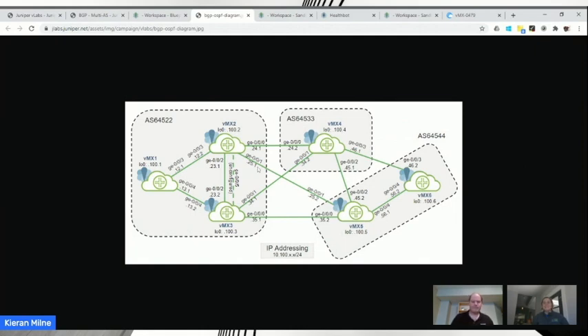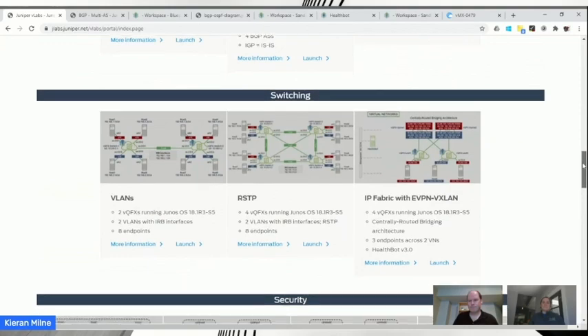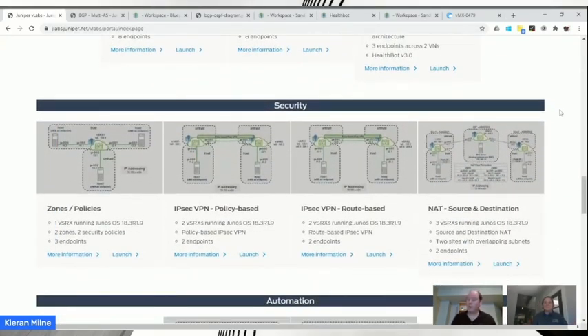vLabs is not static — we're always adding content. The general cadence is about two to three new topologies per month, and it's a going concern. Whether you jump in today or in three to six months, you'll see more things. We expand into new topologies for existing products — more security topologies reusing vMX or vSRX — and likewise add new products as they release, aiming to have a topology ready when a new product launches.